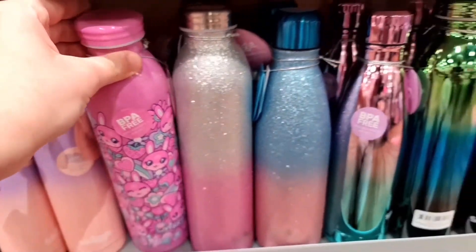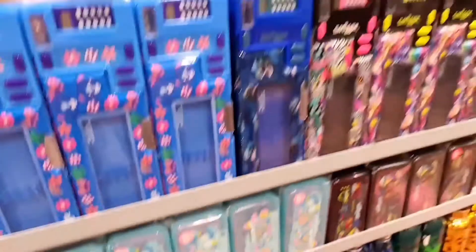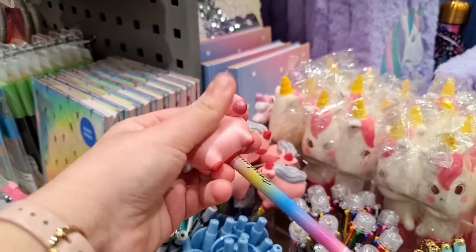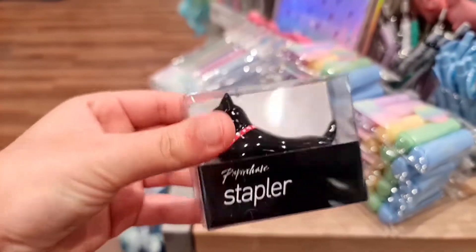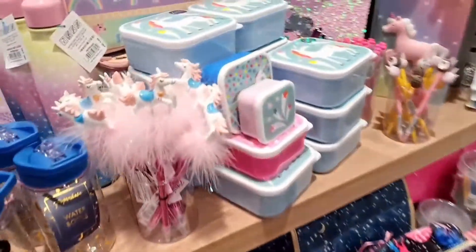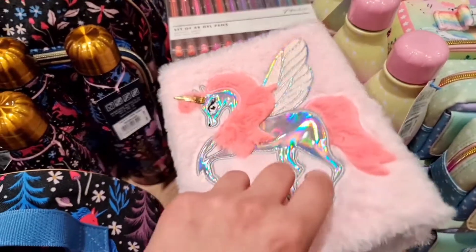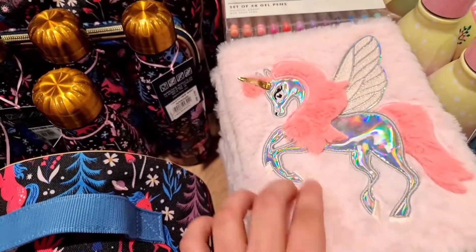They also have some sparkly ones, rainbows, and some for the boys. This fan has a squishy unicorn at the top. Unicorns with feathers and more unicorn stuff — this unicorn notebook is blue on the inside and soft on the outside.